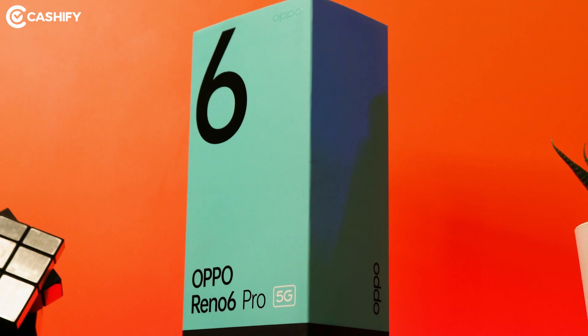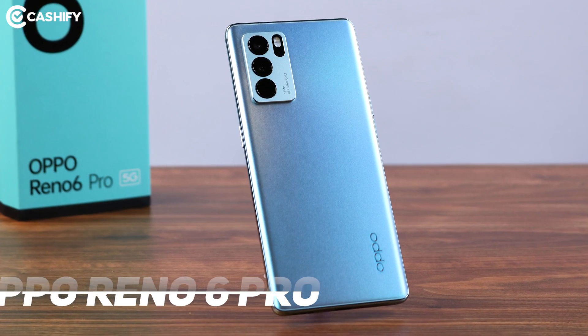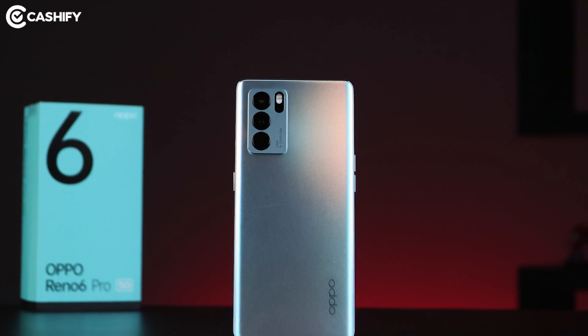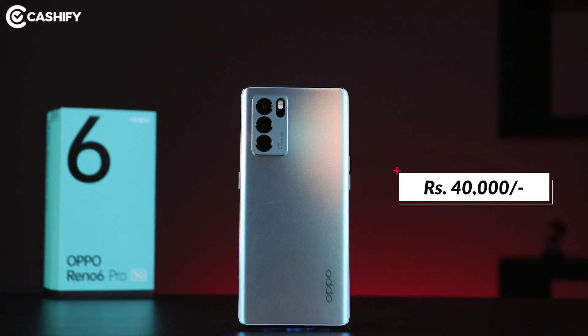When it comes to style, I think that your smartphone is one of the best accessories to add to your fashion statement. I think Oppo makes a lot of sense about this. The all-new Oppo Reno6 Pro comes with a unique look, and that's a testimony. But are there only looks, or something else that makes Oppo Reno6 Pro a flagship killer under the price tag of Rs. 40,000?